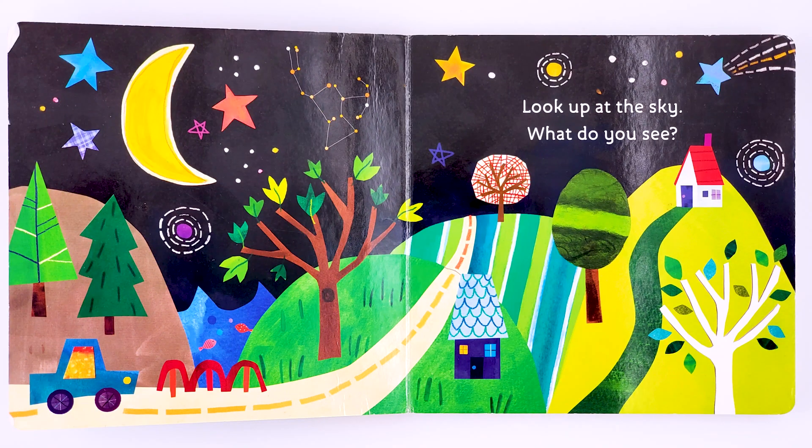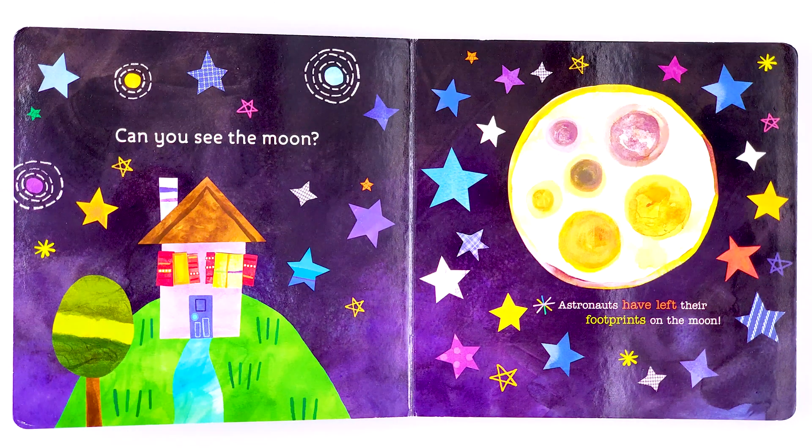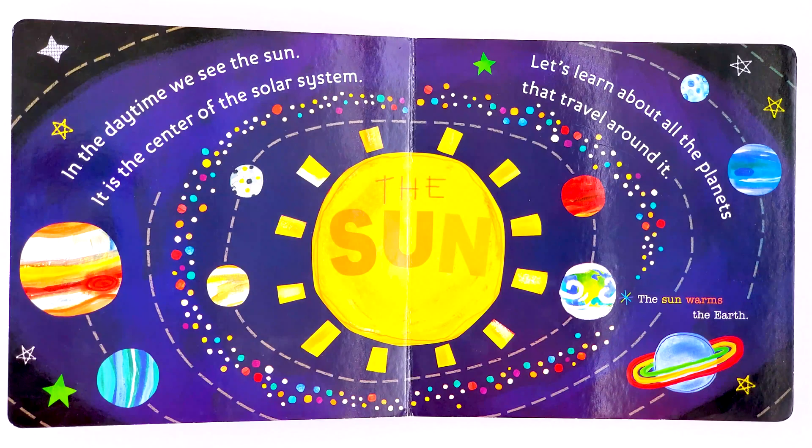Solar System. Look up at the sky. What do you see? Can you see the moon? Astronauts have left their footprints on the moon. In the daytime we see the sun. It is the center of the solar system. Let's learn about all the planets that travel around it.